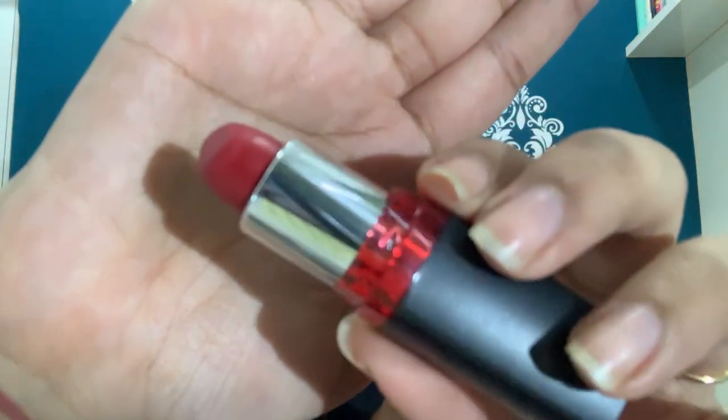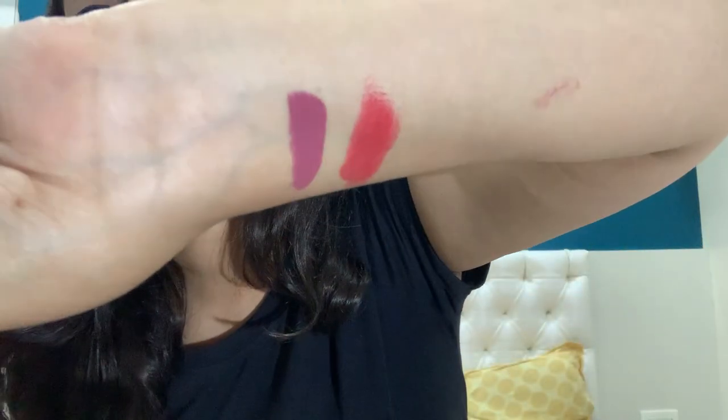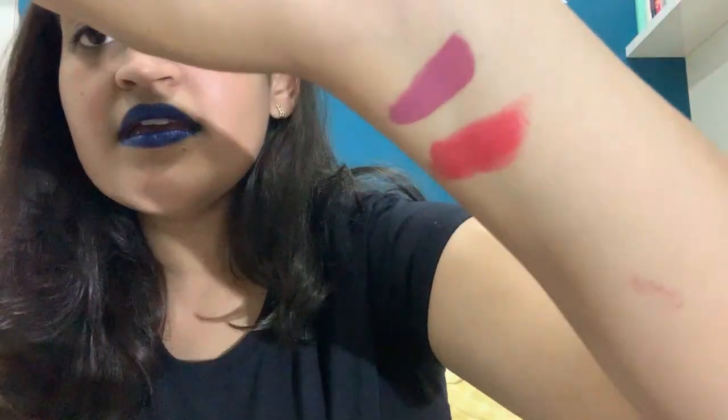Moving on to day five — it's again a red, my favorite color! This one is from Maybelline Color Show and the shade is Red Liberation 209. I absolutely love this color — red is my favorite so I have to love it. Look at this beauty, it looks amazing!